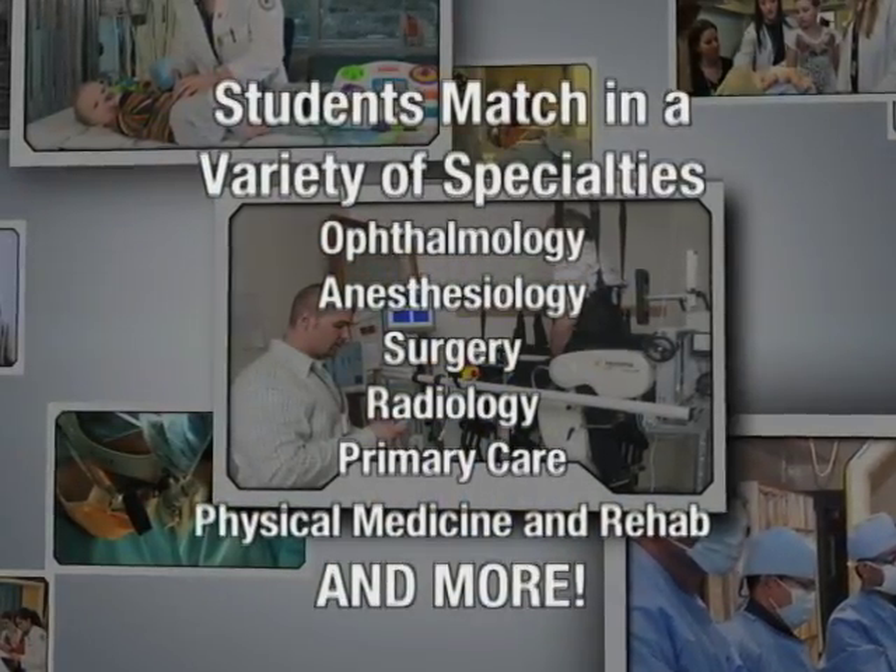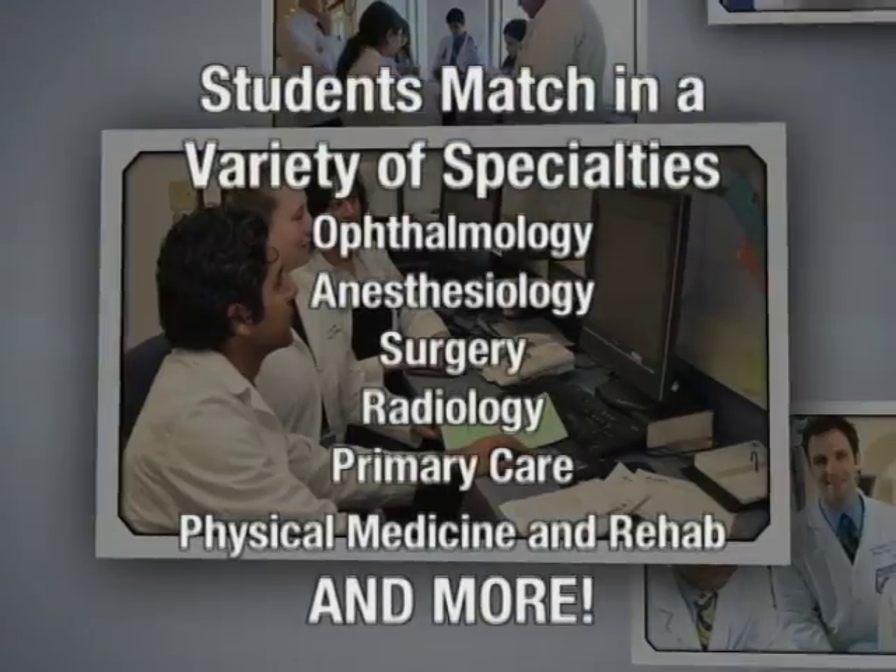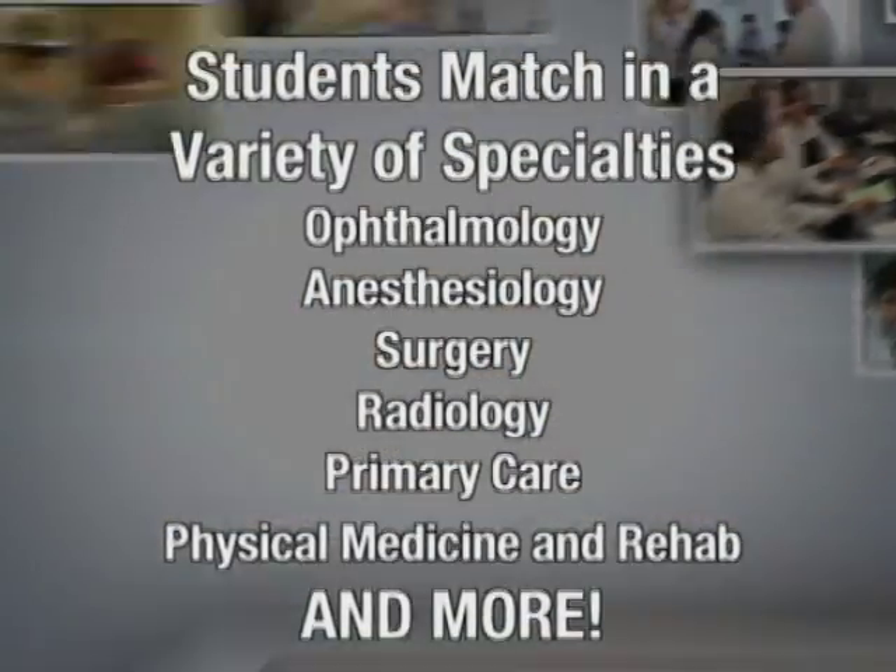In addition, the Binghamton experience offers you the chance to explore a wide range of specialties. The majority of my class went into neurosurgery, ER, ophthalmology, general surgery — all sorts of different fields.